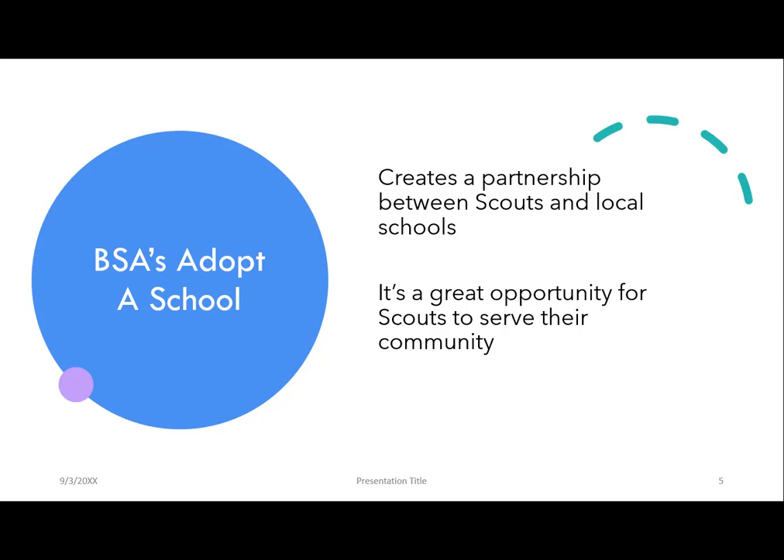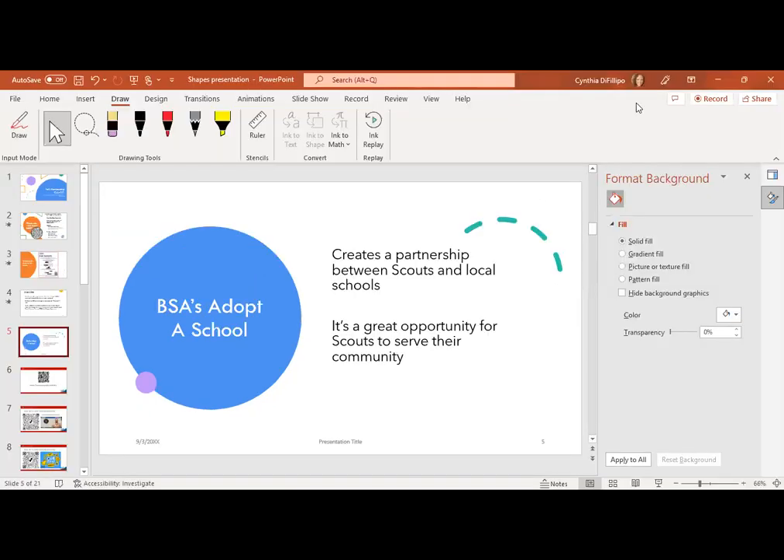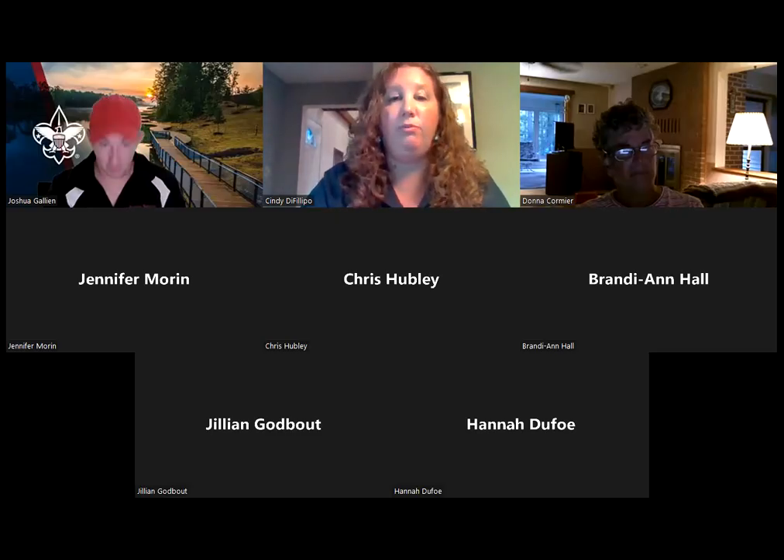We hear a lot about units that have trouble connecting with their local schools or being able to even send out flyers. This initiative strengthens that relationship and develops it into a partnership, which is so important because who goes to school that also might go to Scouts? Pretty much everybody. Our schools are really the foundations of our communities, and it's important for Scouts to have a strong presence showing that we're there to help improve the school in any way.